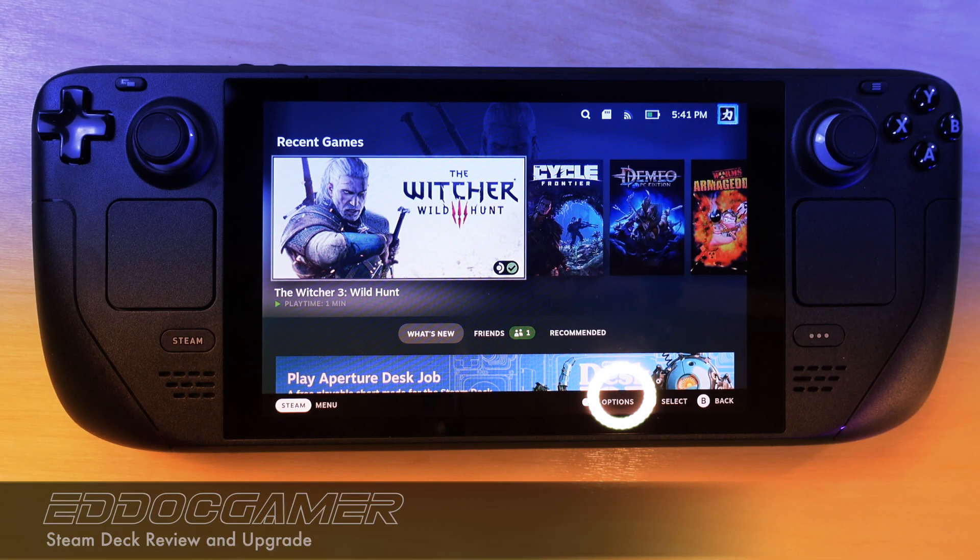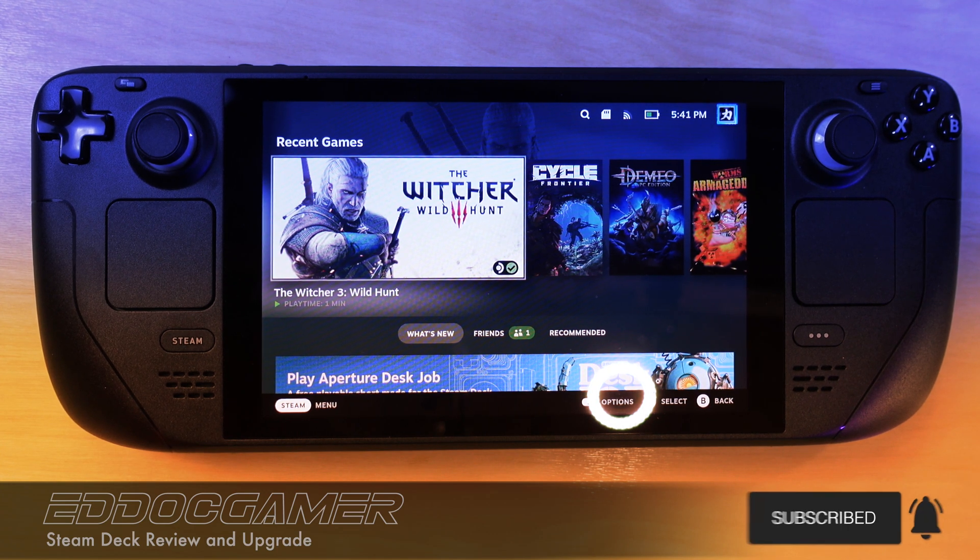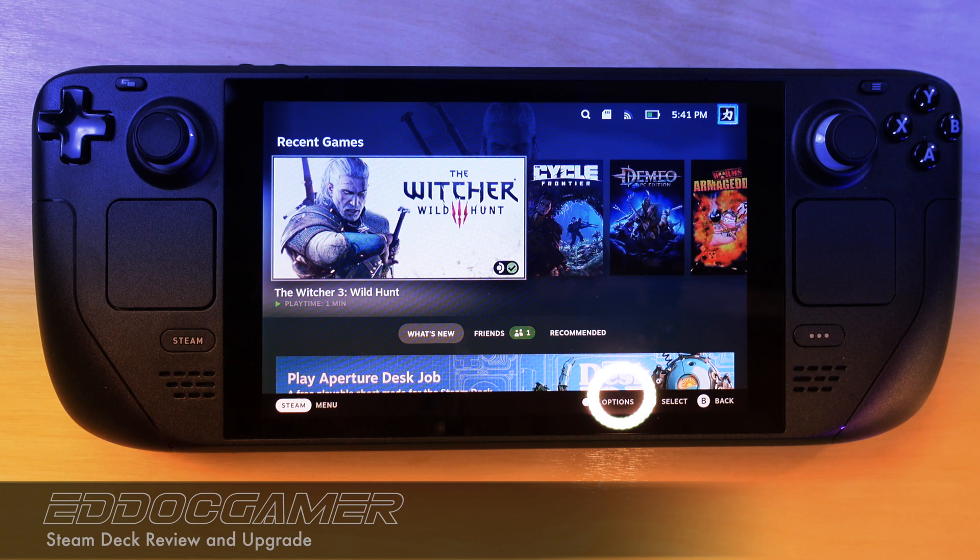Hey everybody, it's ED.Gamer coming at you with another video. Today we are talking about the Valve Steam Deck — not the Stream Deck by Elgato, but the Valve Steam Deck. Both are great devices, but today we're going to talk a little bit about my review of the system, what I like about it, what I don't like about it, and then we're going to go into a modification. We're going to change out the hard drive on the Steam Deck with a 1TB M.2 SSD.